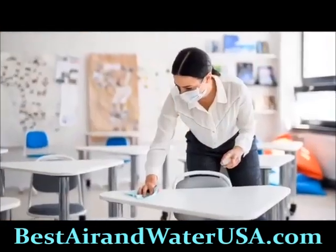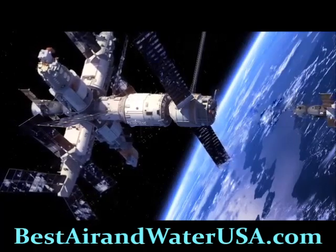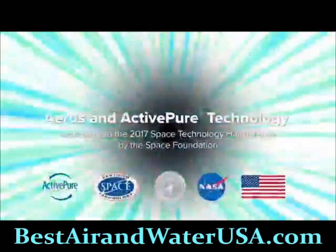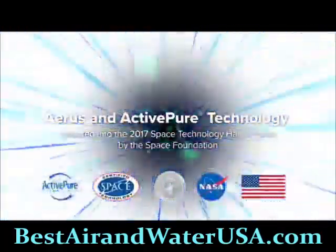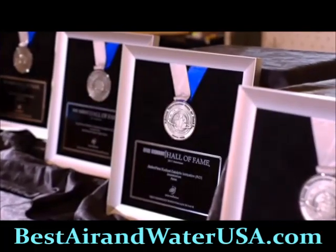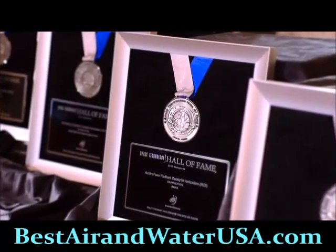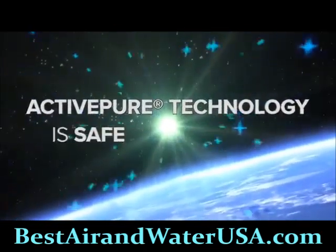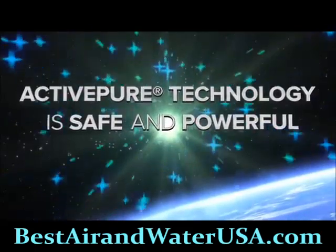Active Pure Technology is effective in offices, restaurants, lodging, salons, and classrooms. It is the only exclusive surface and air purification technology awarded the prestigious Certified Space Technology seal of approval, and in 2017 was inducted into the Space Technology Hall of Fame by the Space Foundation.